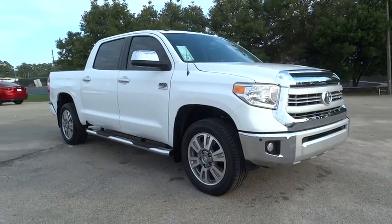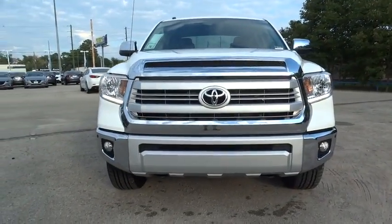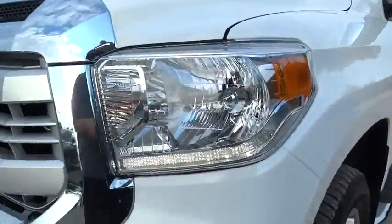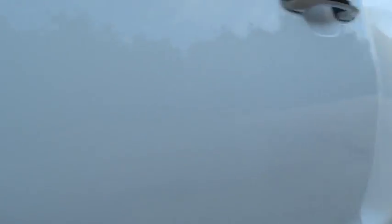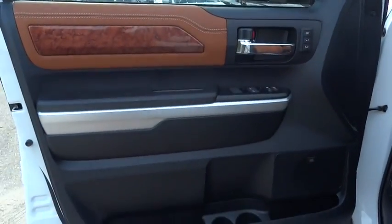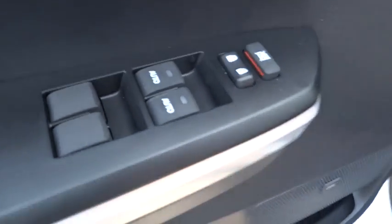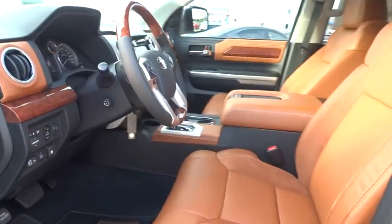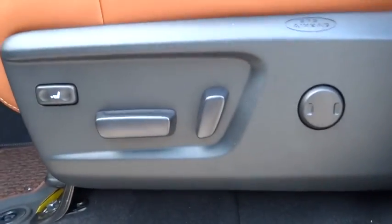Here are some of this vehicle's great options: stability control, traction control, power passenger seat, steering wheel audio controls, navigation system, anti-lock braking system, tow hitch, driver airbag, adjustable steering wheel, power steering, keyless entry, auto dimming rear view mirror, PPO, cruise control, four-wheel drive, four-wheel disc brakes, floor mats, aluminum wheel, climate control, rear defrost, and premium sound system.